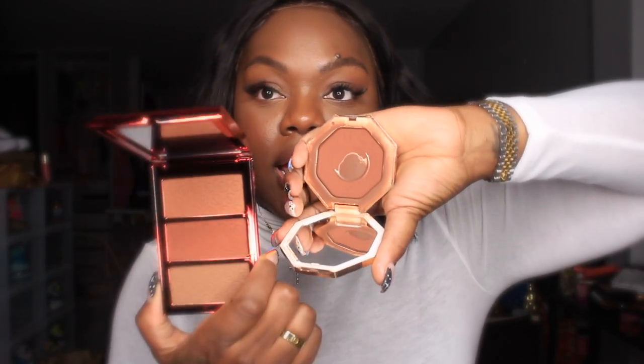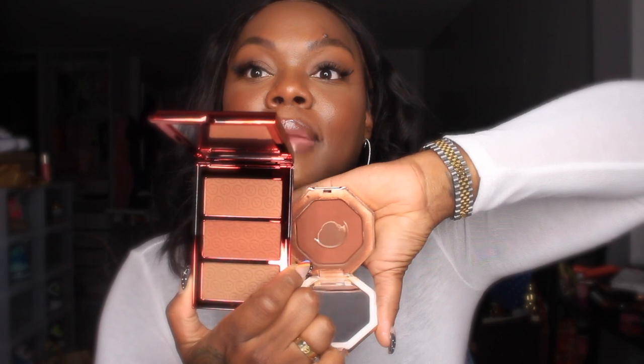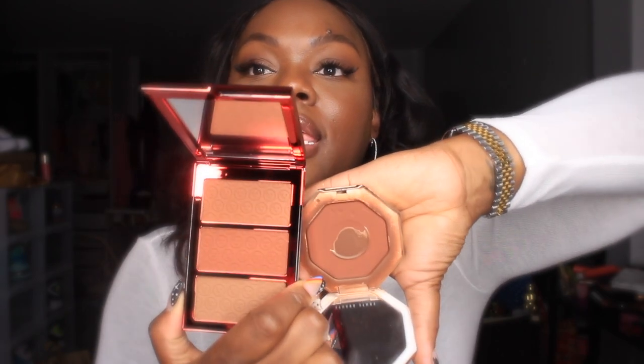I have the Fenty bronzer in shade Mocha Mommy, which I use every day. Comparing the two — the One Size bronzer looks light in the pan, but once it's on the skin it could give me exactly the bronze I need. I did a swatch and I think it's going to work, but I'll keep you posted.